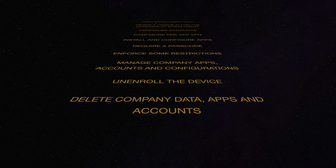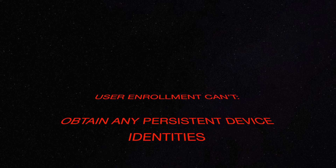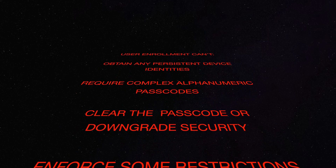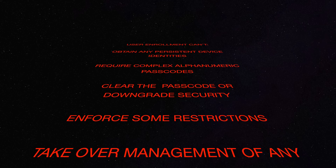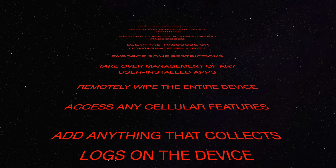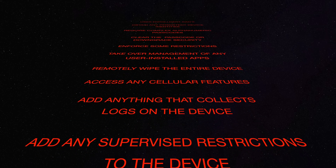They can configure accounts, per-app VPN, and apps that the company itself installs. They can require a passcode and set up some restrictions. But what they can't do is get any other unique identifiers from the device like the serial number, the UDID, or the IMEI. They can't require a complex alphanumeric passcode, take over management of any app you installed, or remotely wipe your device. They can't access any cellular features, add anything that collects log information, or add supervised restrictions. Apple is drawing the line on who owns the device — if the company makes you buy it or bring it, it's yours, not theirs, and they simply can't take complete control over it. That rests with you and you alone.